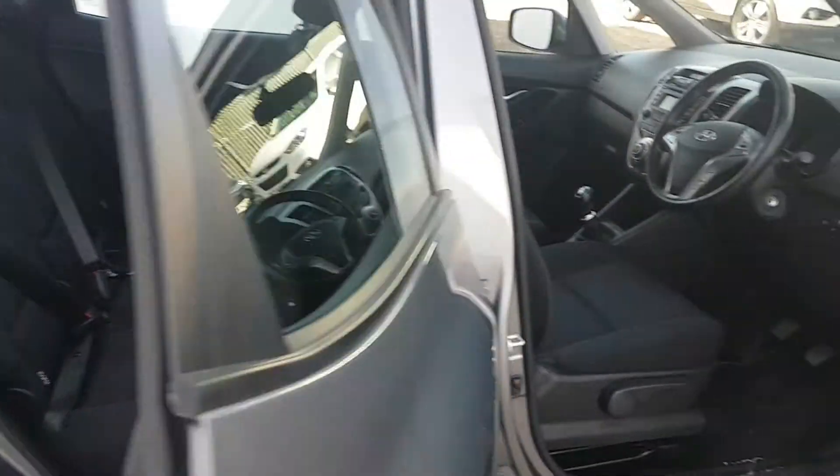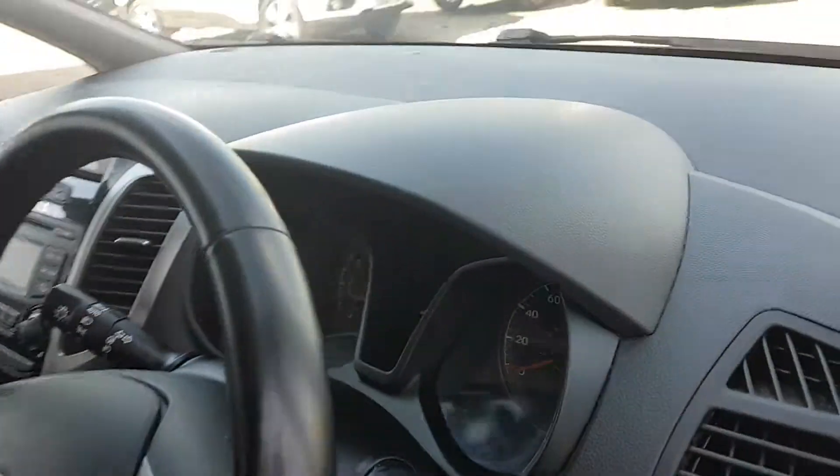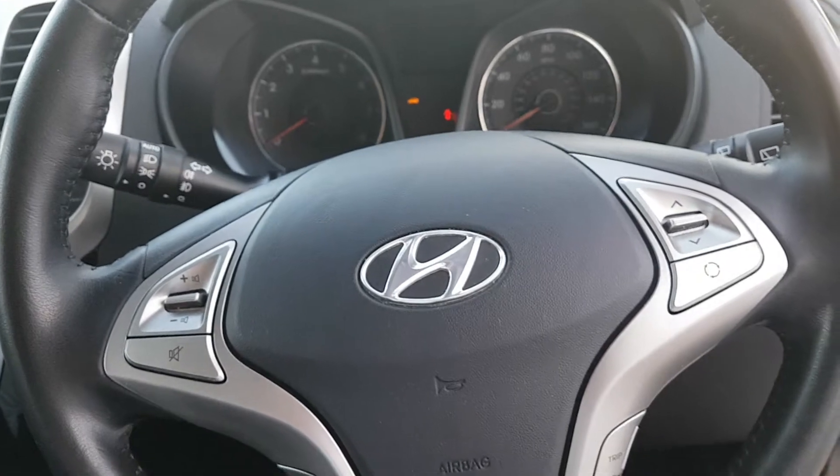Equally, you can recline the back seats for extra comfort for passengers in the back. Inside the car, I'll show you some of the key features. You'll notice automatic headlights there.